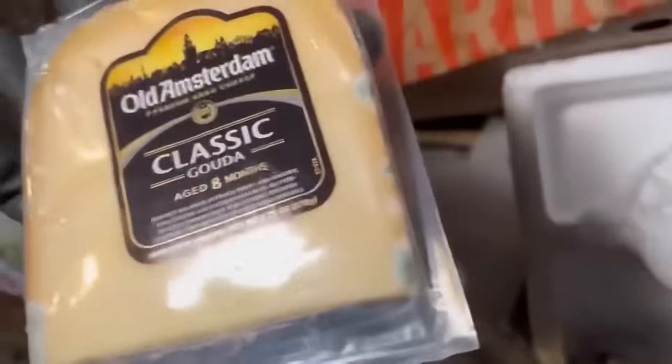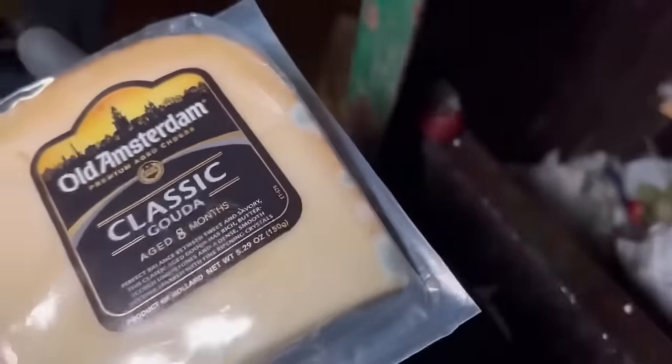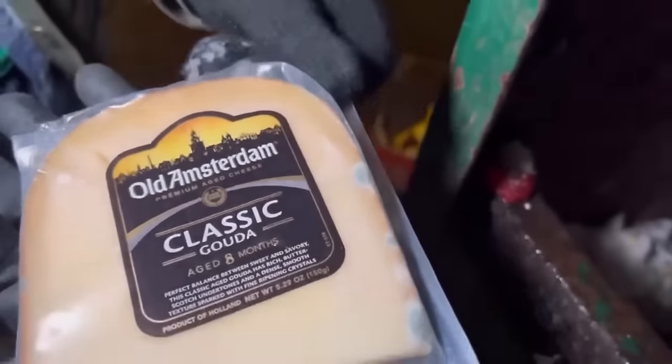We got some BBQ chips here, those can go to the chickens too. Oh, that's moldy — that's for your sandwich for later too. Nothing better than moldy cheese, man. Exactly.